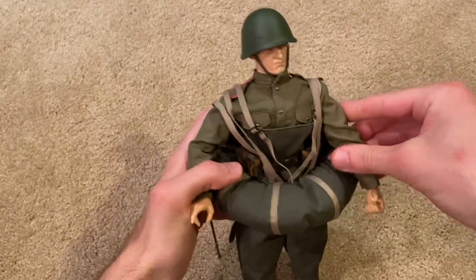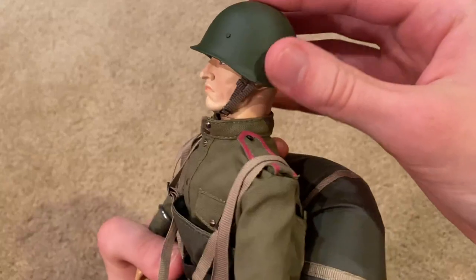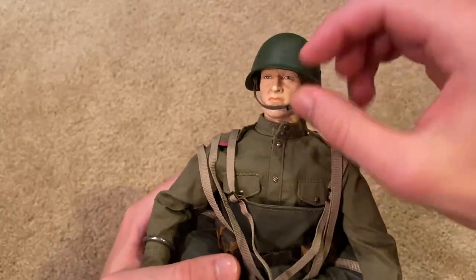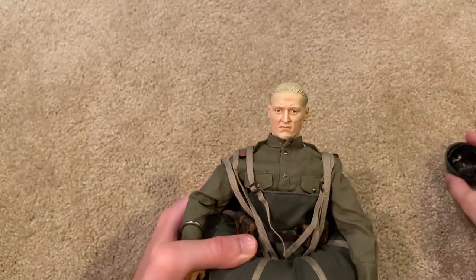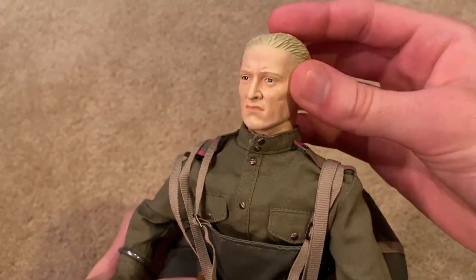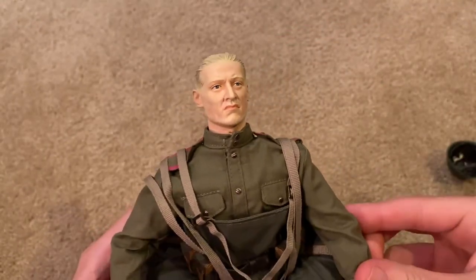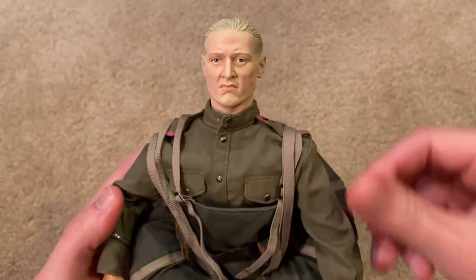Let's take a look at the helmet with the head sculpt. The helmet fits very well onto his head — that looks good. Here's the head sculpt, which is very unique; he's got quite an expression. It definitely looks like he's a little bit older, but great detailing on that.